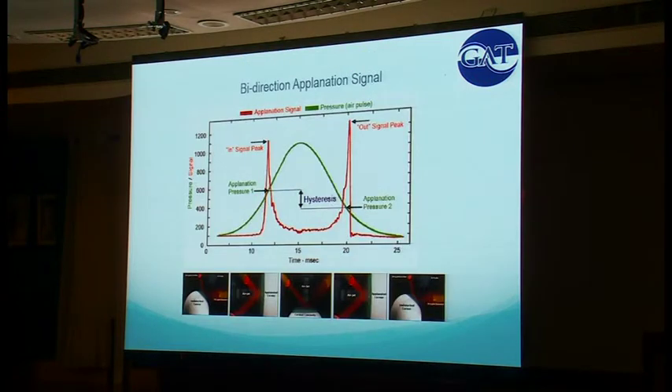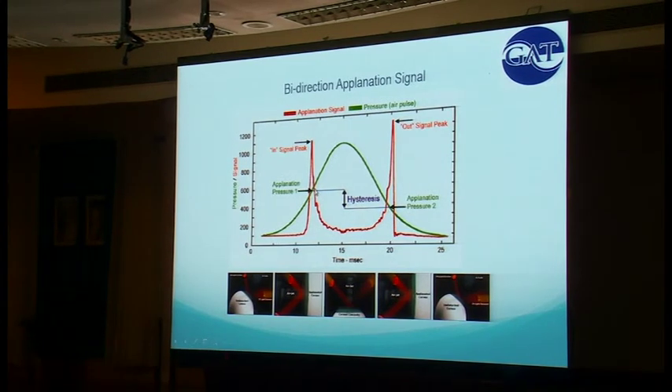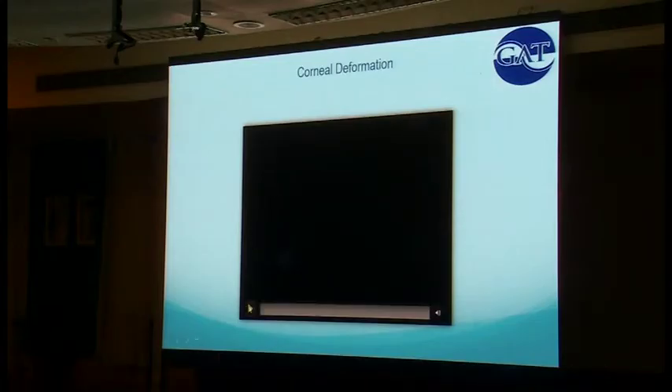This is how it's measured. The way it works is with a puff of air — you're shining a light on the eye. There's a peak signal as it's being indented and a peak signal as it's being released, and the differential between those peak signals is how this number is measured. If you're a physicist or engineer, you understand that. If you're a lowly glaucoma doctor like me that just understands pressure high or low, think of it as the shock-absorbing ability of the eye. This video shows what the eye looks like undergoing this — just a little puff, but you can see the indentation and the signal as light is shown on it.